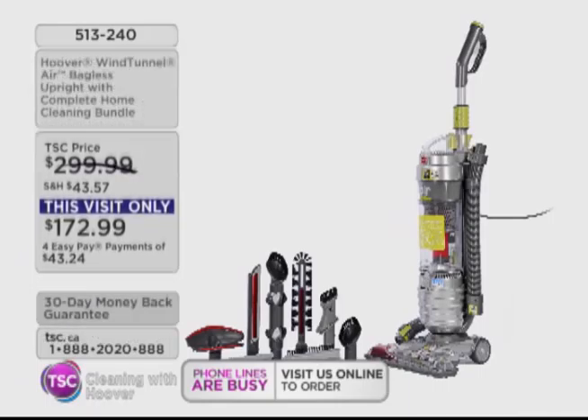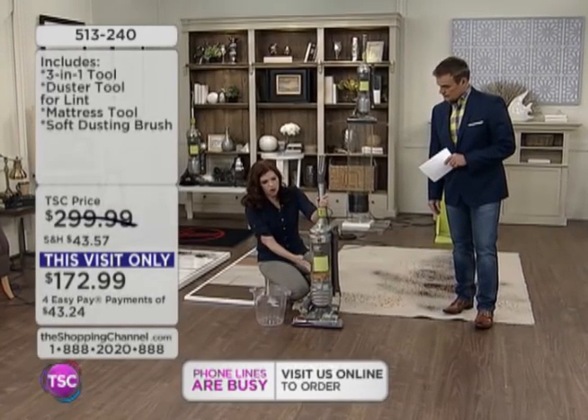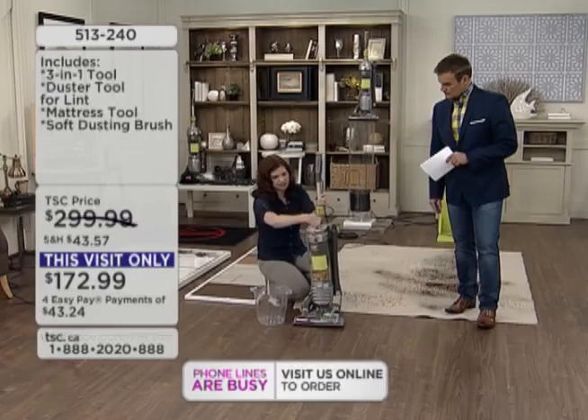Last show for this visit. It's the most powerful, lightweight, multi-cyclonic upright that never loses suction. So let's show how easy it is to empty — because it holds so much and you want to make sure you can empty it. It has no loss of suction, so no bags to replace.